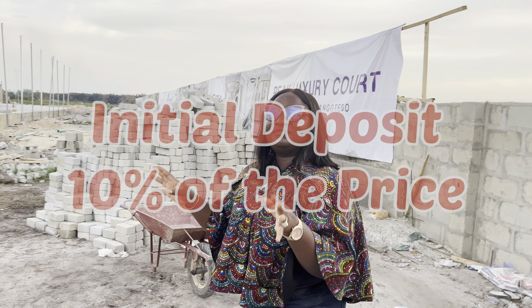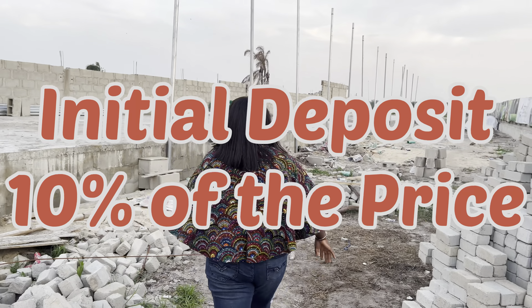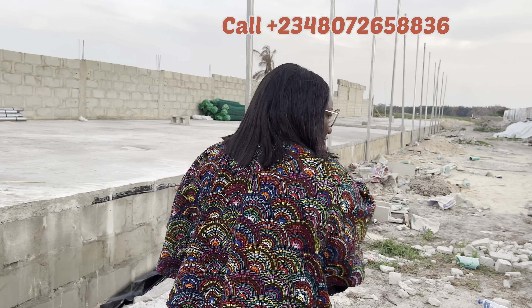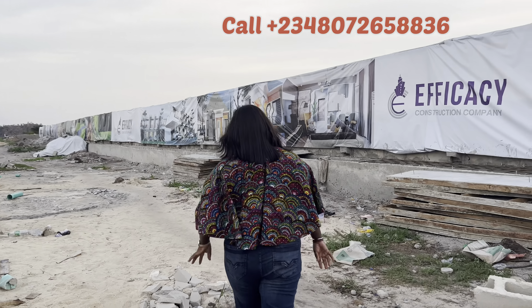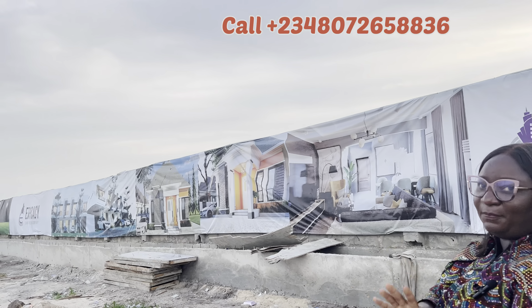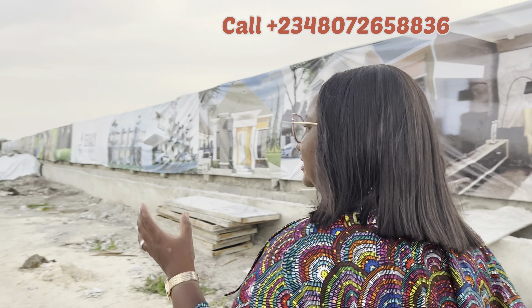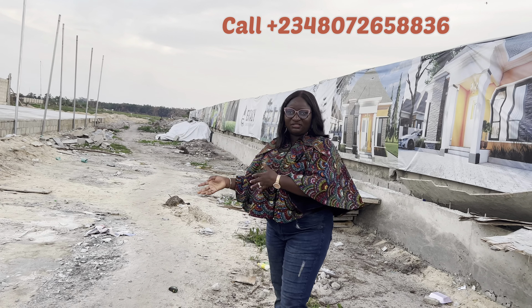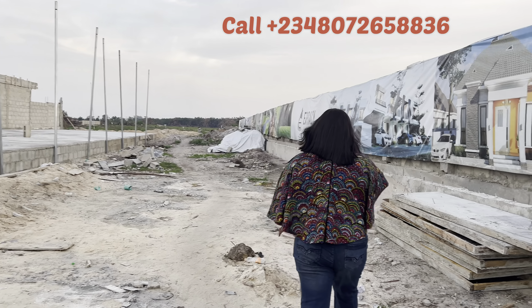All of this is available with an initial deposit of 10%. We also want to show you the allocation we did on Friday the 21st of April, 2023. For the bungalow, we will soon start construction and you can expect a period of 9 to 12 months to finish, while you are still spreading your payments. For the building, 0 to 6 months is interest-free; if you go beyond that, you will pay a little interest. Let's see the allocation we did on Friday.